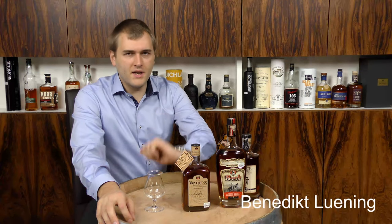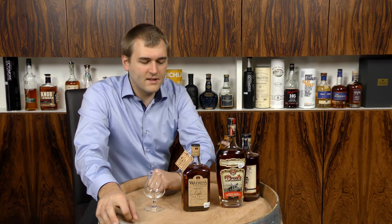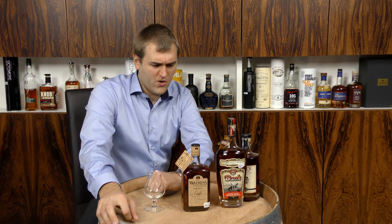Hello and welcome to whiskey.com where fine spirits meet. Today we have the third and last of this little series of Kentucky straight bourbons, and it's the Wathen's.